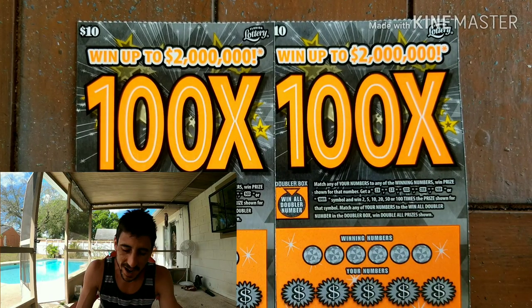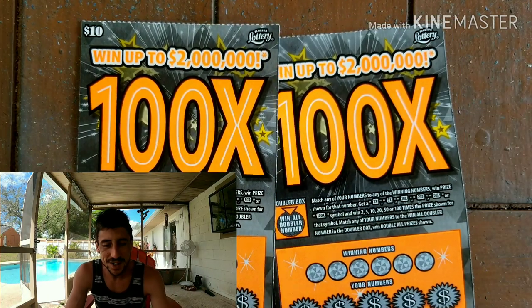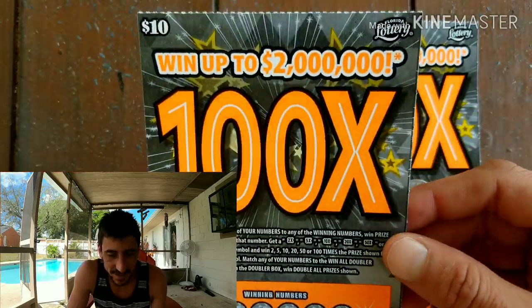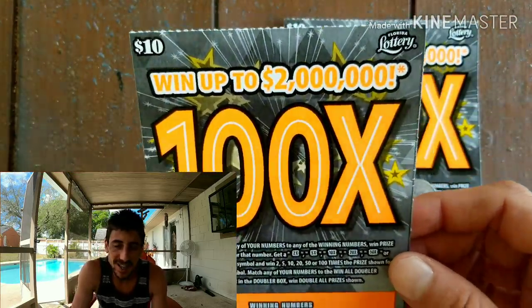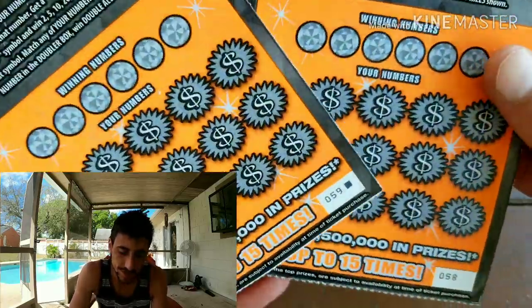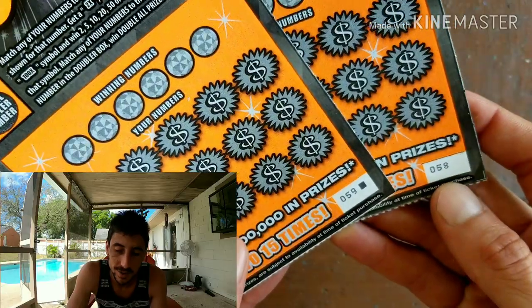What up YouTube guys, I'm back! Look at what we got for today — I wanted to do some $10 lottery tickets so I got two of them. It's kind of perfect because I've been trying to stay on the $20 ones and it was $58 at the store.